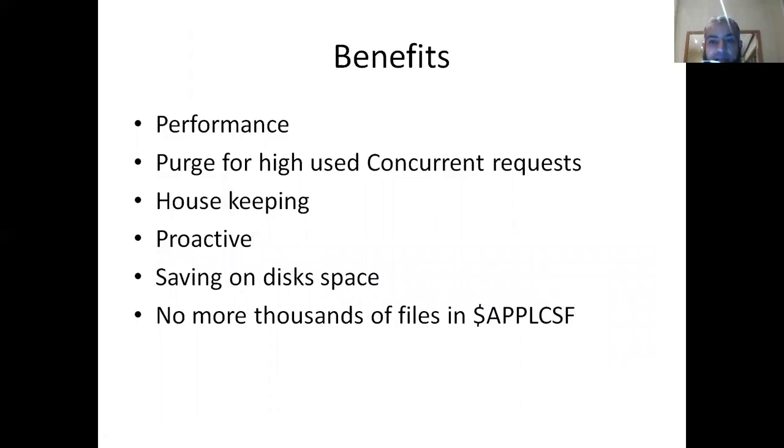The benefits are huge. Just to give you an example: my APPL_CSF directory was sitting at 1.8 million files. After running the purge across all programs, it went right down to 800,000 files — a huge benefit on performance. Purging for high concurrent requests means housekeeping, being proactive, saving disk space, and no more thousands of files in the APPL_CSF directory.